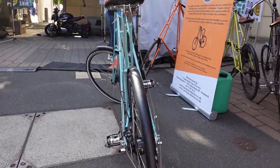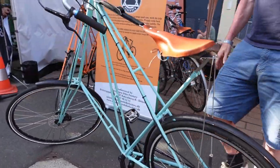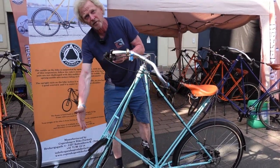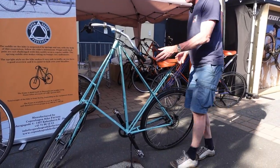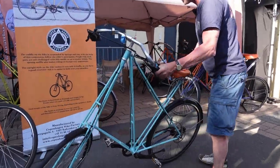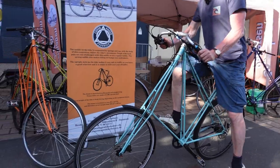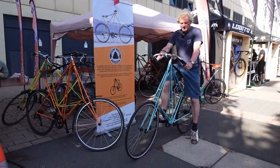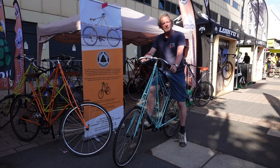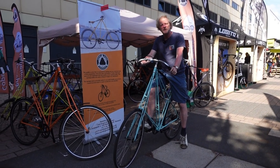You can put luggage racks on it, front and rear. When you ride the bike, you sit quite upright compared to a racing bike, so you have a very comfortable, upright seating position. It's a perfect city bike.